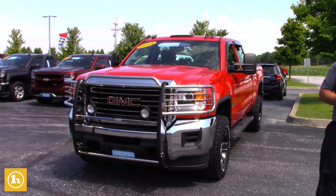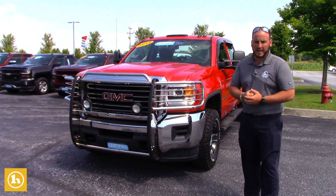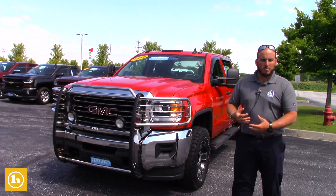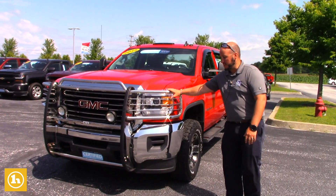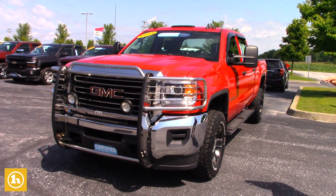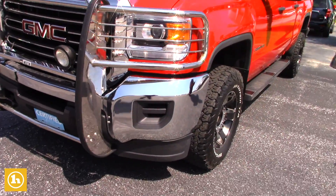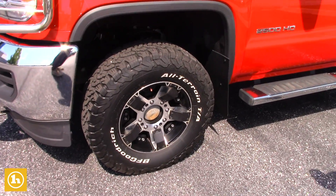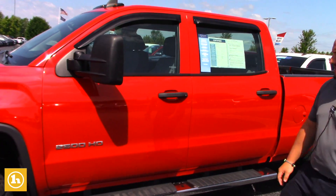It's a 2015 GMC Sierra 2500 HD Crew Cab, and it is certified. It's got nice miles, right in the 40,000-mile range. It's got the nice brush guard on the front, some nice aftermarket wheels and tires. Overall, the truck is in extremely good condition. It has the tow mirrors and the 6-inch stainless steel assist steps.